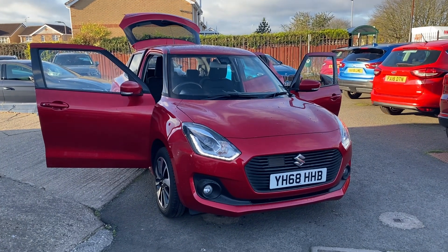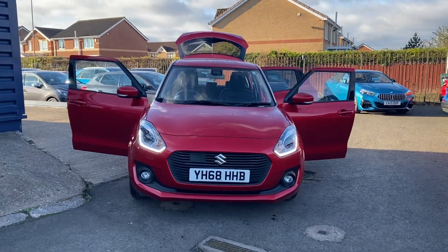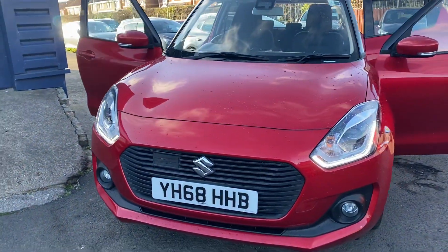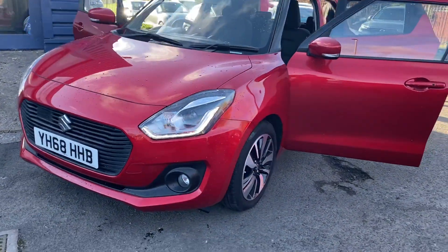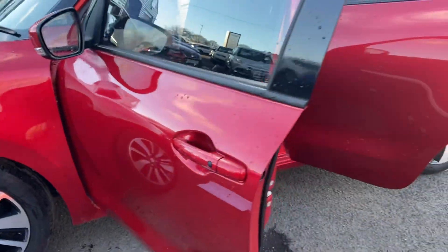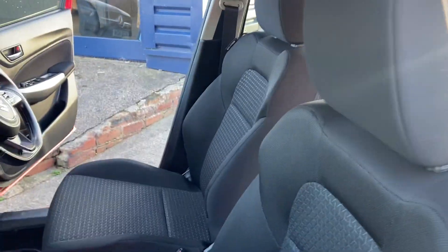Hello and welcome to Alex for Cars in Guideposts. Here we have another new arrival — a lovely 2018 68-plate Suzuki Swift 1.5 SZ5 automatic, finished in lovely metallic red. In the SZ5 model you get alloy wheels, keyless entry, and keyless start. It's in beautiful condition inside and out.